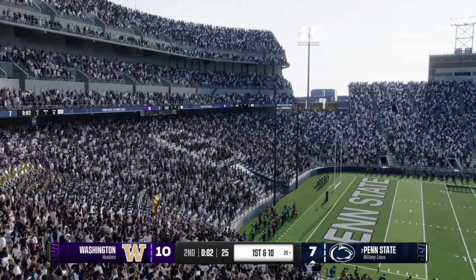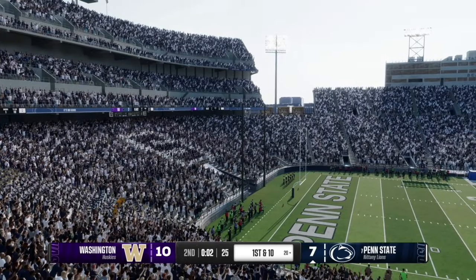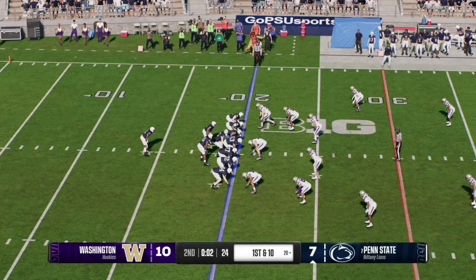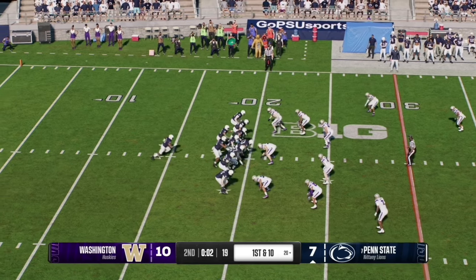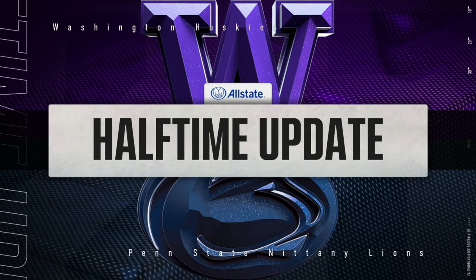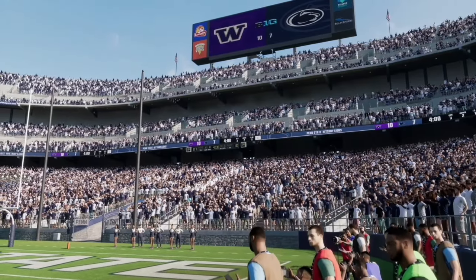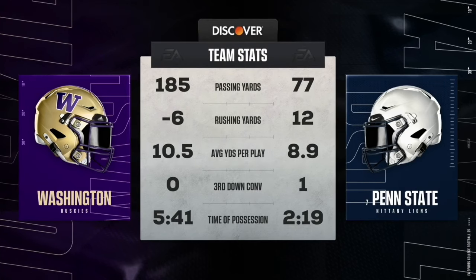With two seconds remaining, Penn State gets the ball and Drew Aller takes the knee to run out the clock. We hit halftime with Washington leading 10-7.